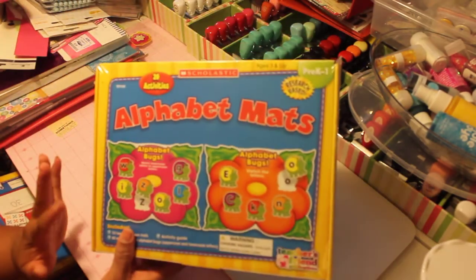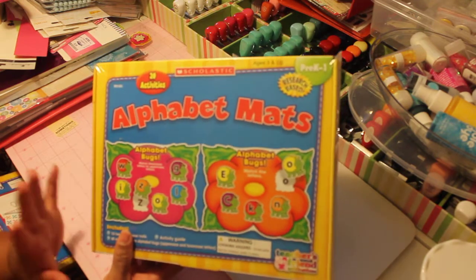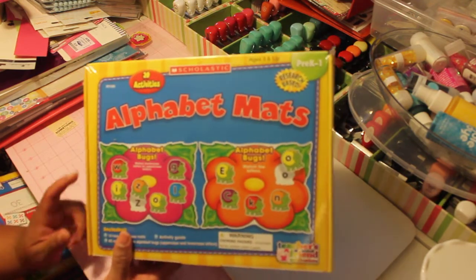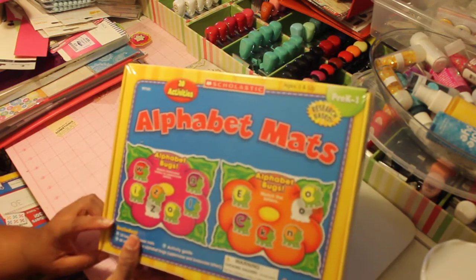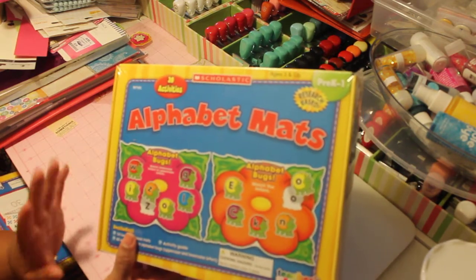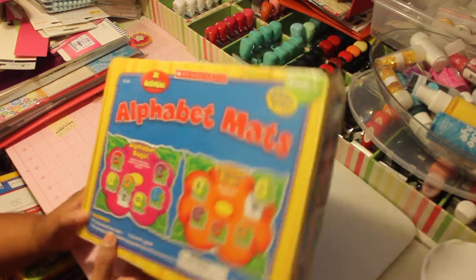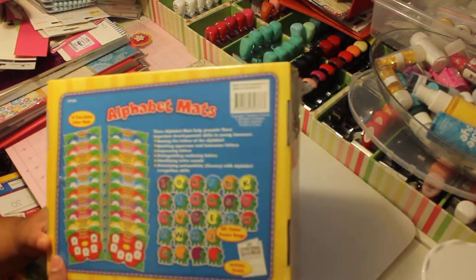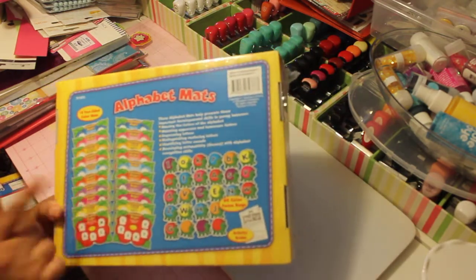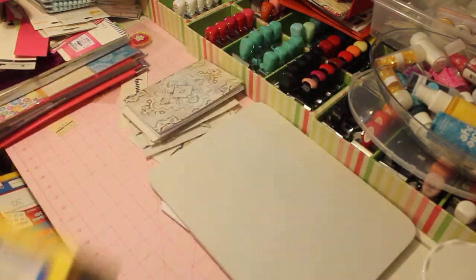This one right here was, I think, the most exciting thing I was excited about in the whole kit. Because I saw this one go for like $18 on eBay and on Amazon, brand new. And I got all of these for $35 shipped. So I think this was a really, really good deal. I'm really looking forward to doing this one — the alphabet bugs — with him. So I thought that was a really good deal.